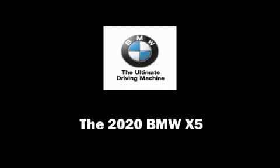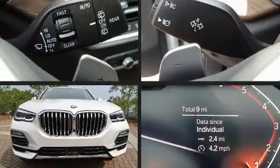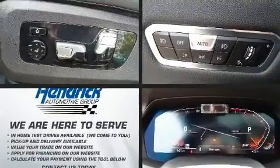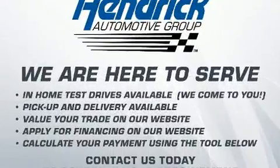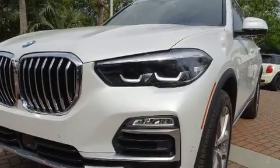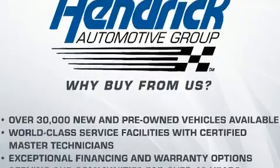Introducing the 2020 BMW X5. Under the hood, you'll find a six-cylinder engine with more than 300 horsepower, providing a smooth and predictable driving experience. Turbocharger technology provides forced air induction, enhancing performance while preserving fuel economy.